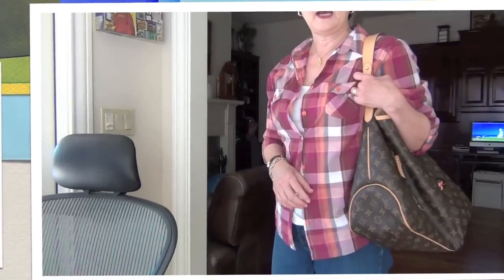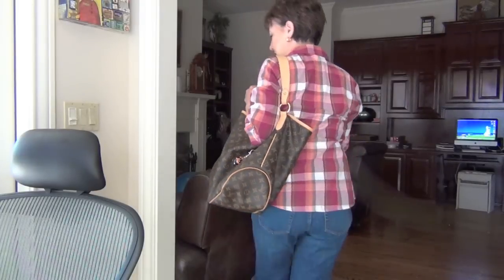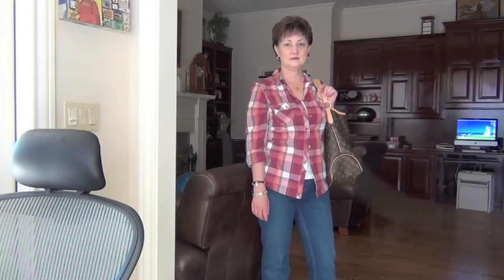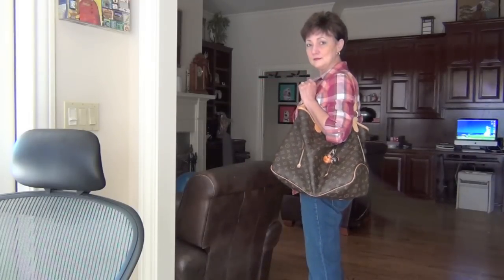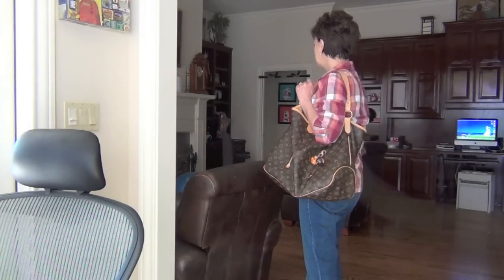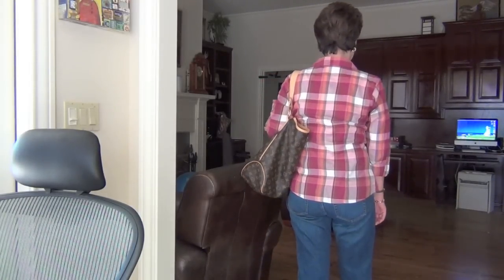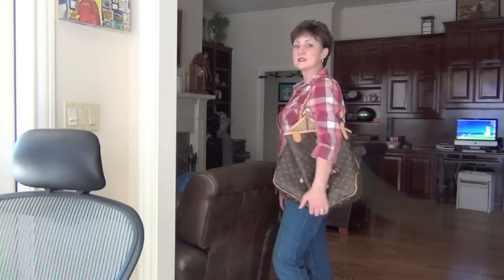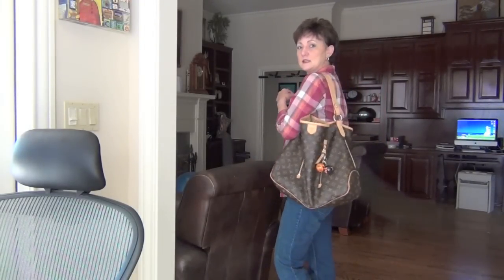I use it for travel. I use it when I'm going shopping because you can stuff your shopping bags in here. I'll do a little mod shot. I'm 5'4" — it's a large bag but it does slouch, and I like it a lot.